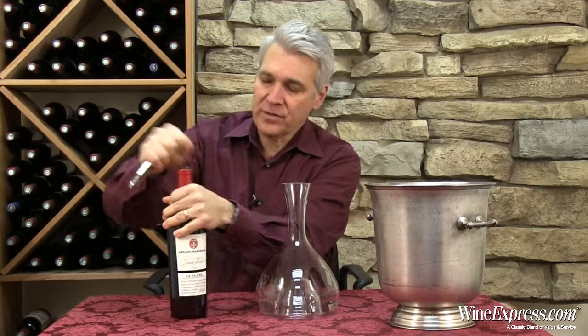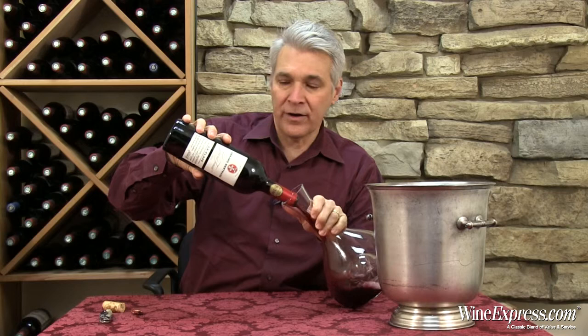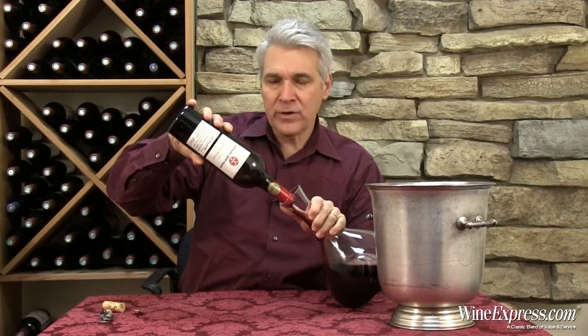This is Gerard Bertrand 2011 Laclappe, from his Grand Terroir series, Coteau de Languedoc. Gerard Bertrand has a number of estates in the south of France in the Languedoc-Roussillon region, and he makes a wide array of wines from many appellations in that area. With this Grand Terroir series, he's trying to show off the different terroirs of the area.